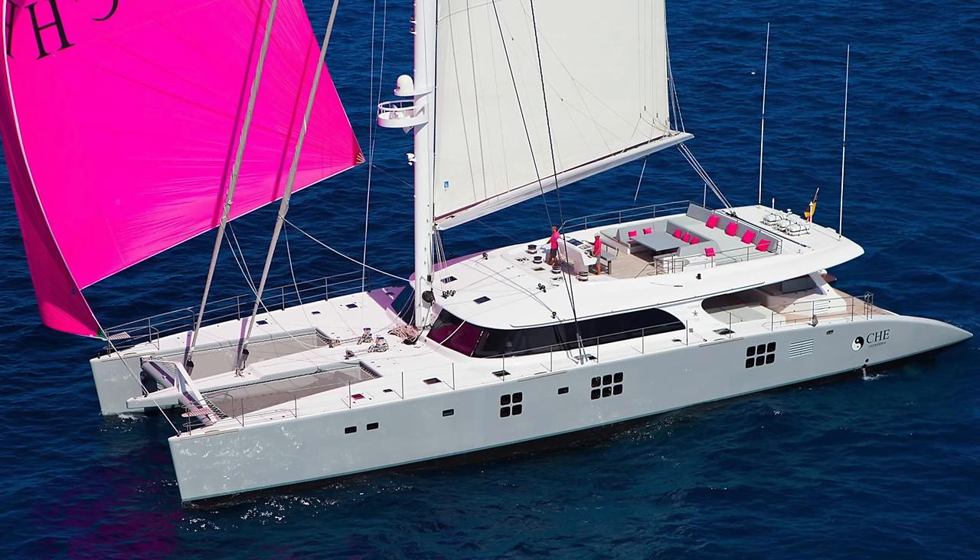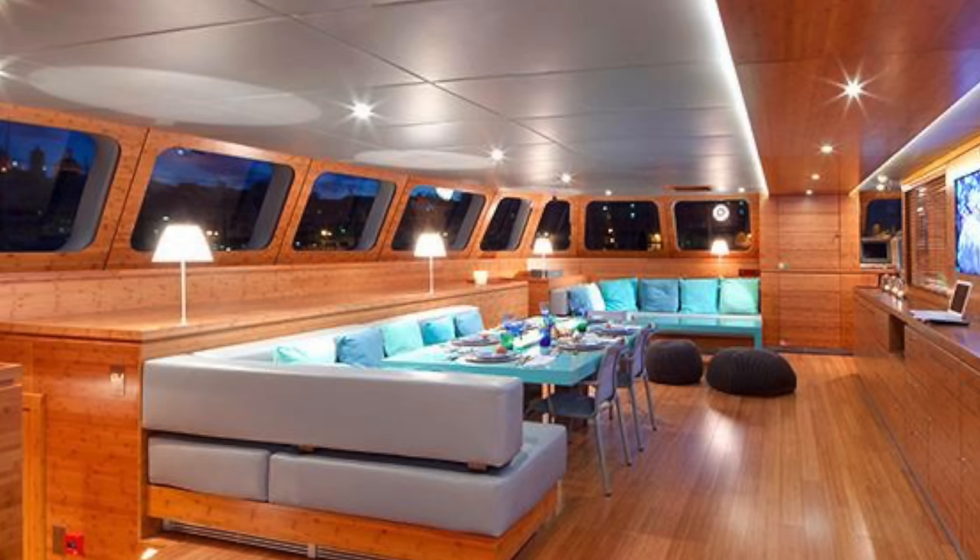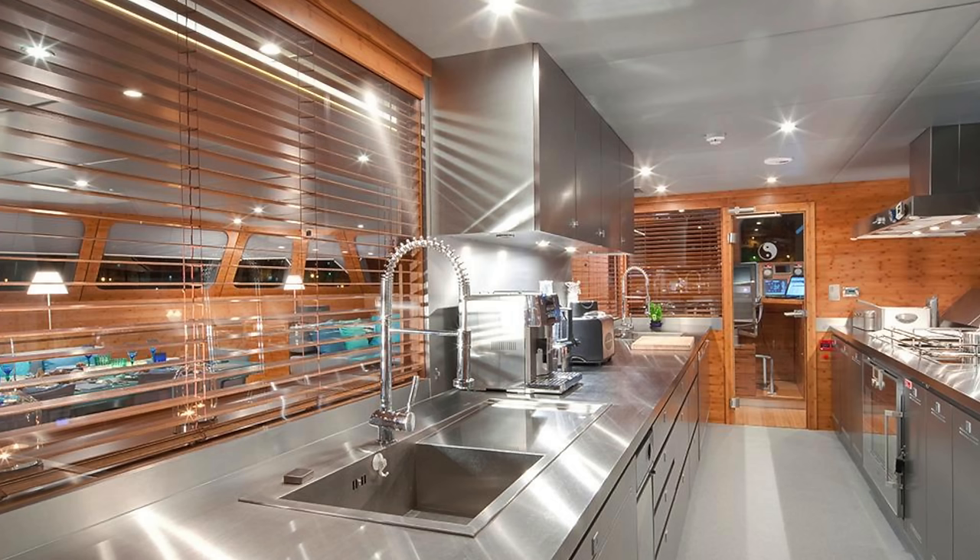The second most expensive catamaran currently on the market is a 2010 114-foot Sunreef, asking roughly $5.8 million. It's the largest boat ever built by Sunreef Catamarans. It's got four en suite guest cabins plus crew quarters. It's done with a light bamboo interior with turquoise countertops, which sounds a little odd but it really works on this boat — it's absolutely stunningly beautiful.